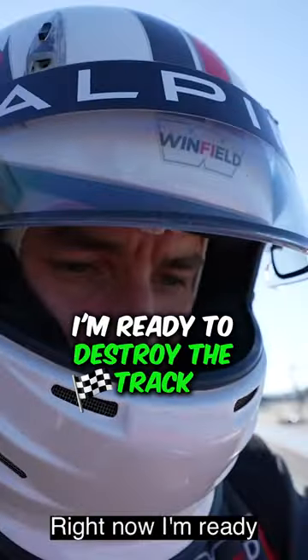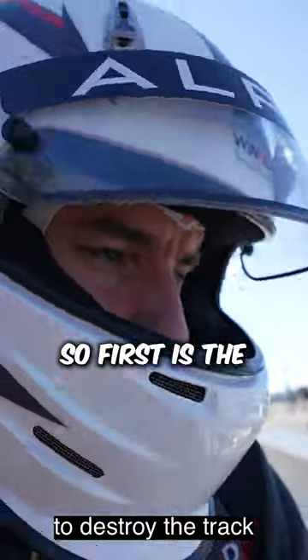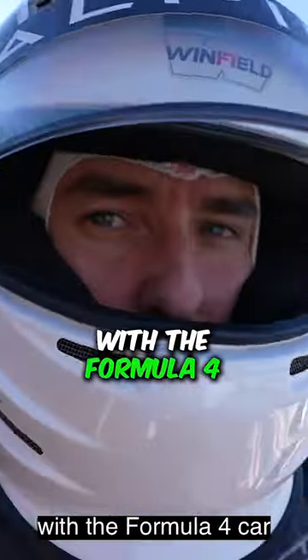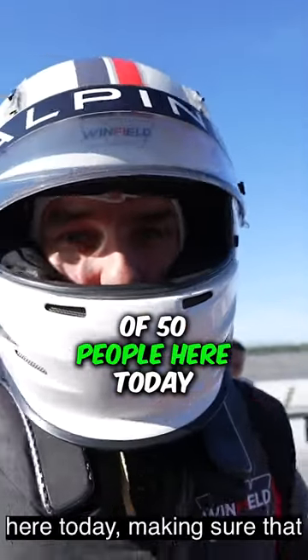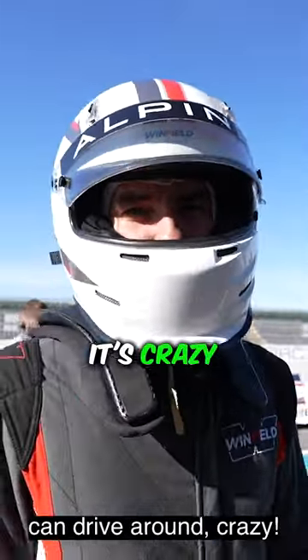Ready? Right now I'm ready to destroy the track. First it's warm up with the Formula 4 car and then we're going to the Formula 1. There's literally a team of 50 people here today making sure that just a handful of drivers can drive around. It's crazy.